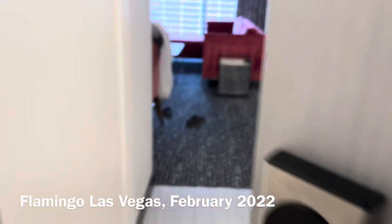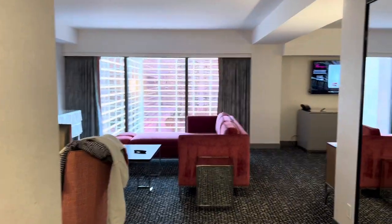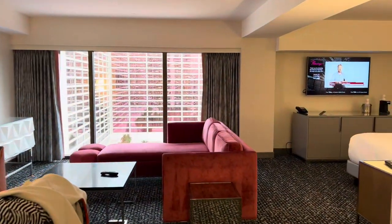Room tour 14041. We're at the Flamingo — premium room. Let's see what premium gets you.